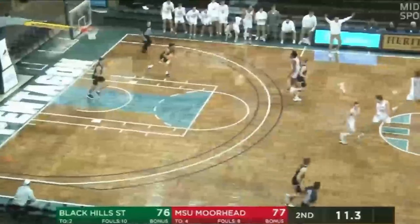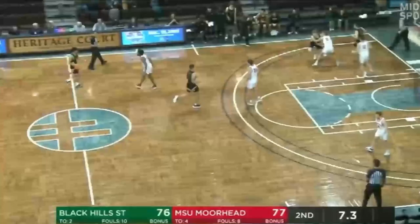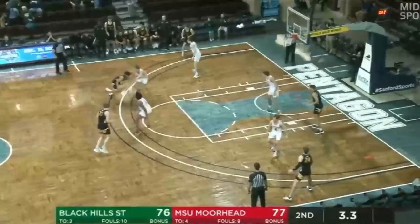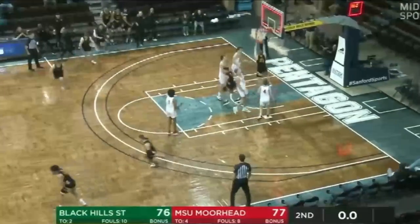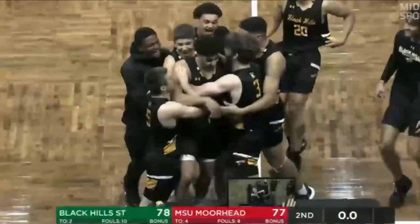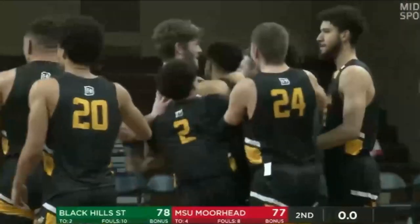Great pass. Great poise. Dragons retake the lead. Under 10 seconds to go. They're going to play without a timeout — they're going to attack. Moussa driving inside for the win. Yes! Adam Moussa at the buzzer, and Black Hill State with the win over MSU Morehead.